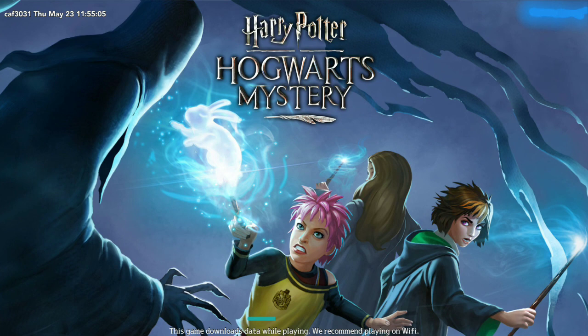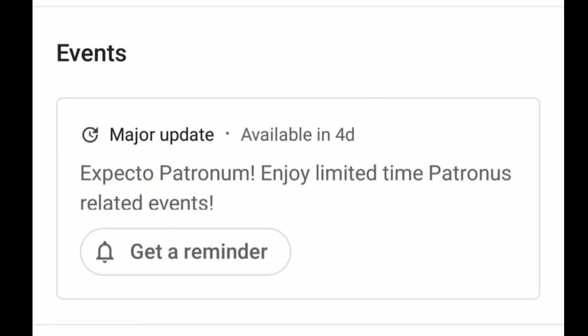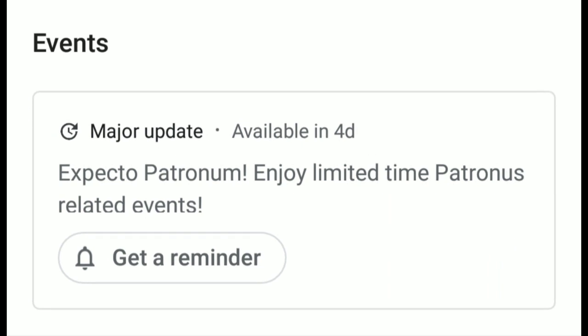You can update it from the App Store and Play Store, but there won't be anything new yet. Let's see what's new: a Dementor at Hogwarts — team up with Tonks to learn the new Patronus charm. On the Play Store, if you see this new event, there's a new major update available in four days: Expecto Patronum — enjoy limited-time Patronus-related events.